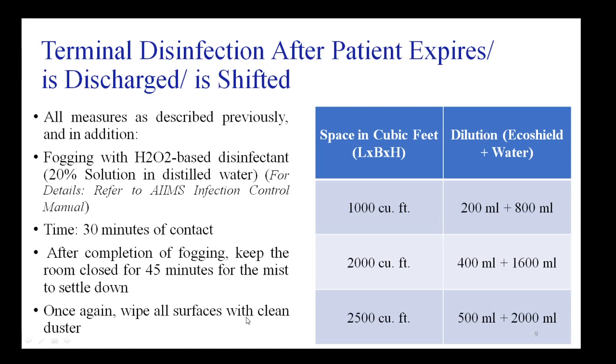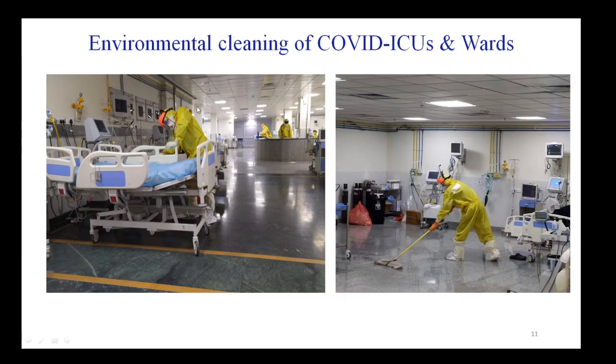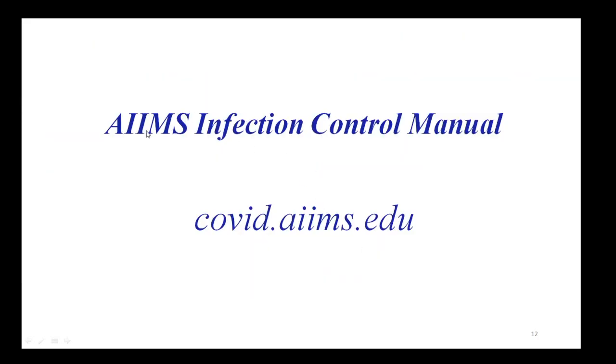After fogging, wipe all surfaces with a clean moist duster. High-touch surfaces should be cleaned with freshly prepared 1% bleach solution. In an ICU or ward, surfaces like bed rails and instruments can be cleaned with either 70% alcohol or 1% bleach solution, and floors should be cleaned with freshly prepared 1% bleach solution. For further details, refer to the AIIMS infection control manual.